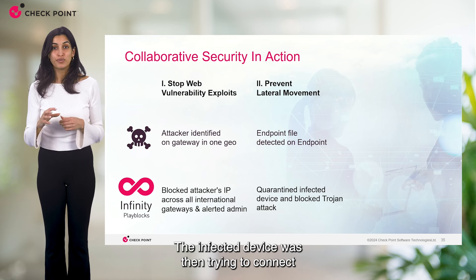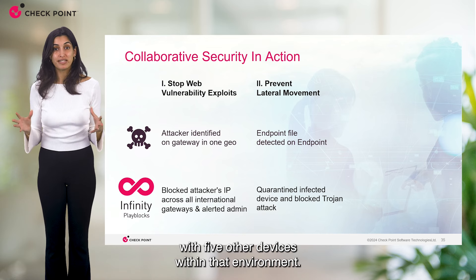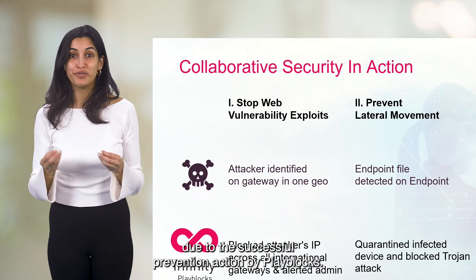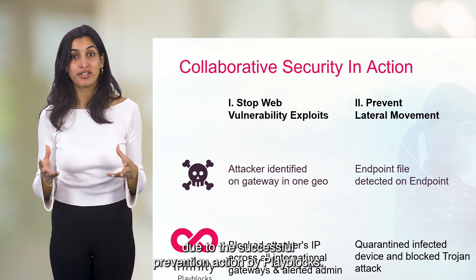The infected device then tried to connect with five other devices within the environment. All communication attempts were dropped due to the successful prevention action by Play Blocks.